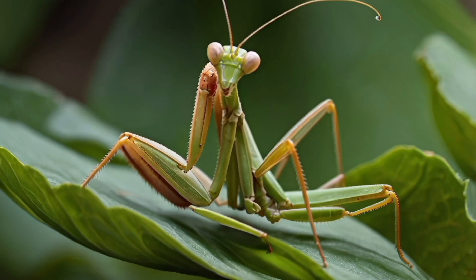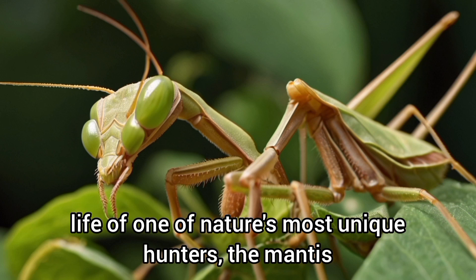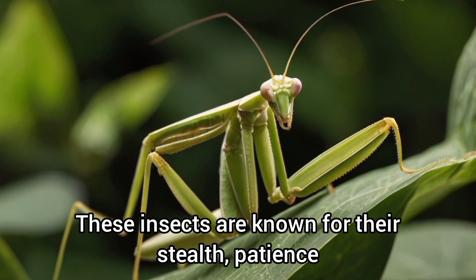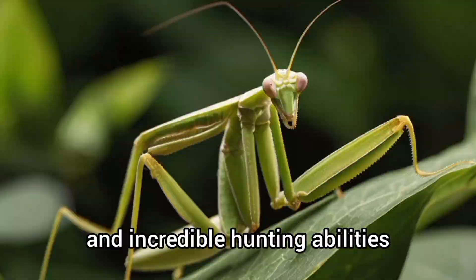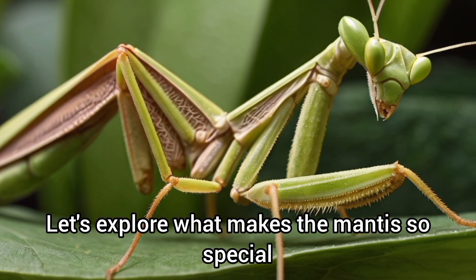Welcome back to K-Box Animals. Today, we're diving into the extraordinary life of one of nature's most unique hunters, the mantis. These insects are known for their stealth, patience, and incredible hunting abilities. Let's explore what makes the mantis so special.